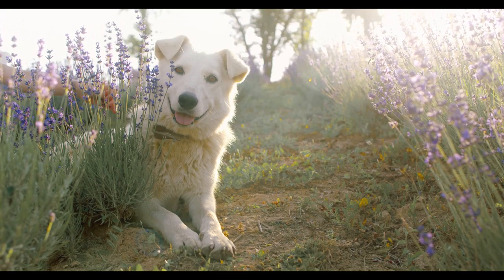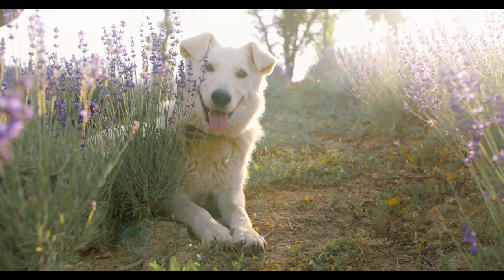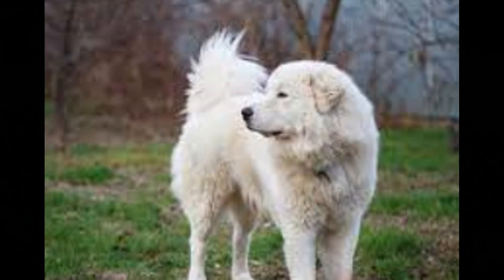10 Facts About Maremma Dogs. 1. The Maremma sheepdog, or Cane de Pastore Maremmano Abruzzese, is a large, white, fluffy breed of livestock guardian dog that originated in the Abruzzo and Maremma regions of Italy. 2. The breed was developed to protect herds of sheep and other livestock from predation by wolves, bears, and other large predators.